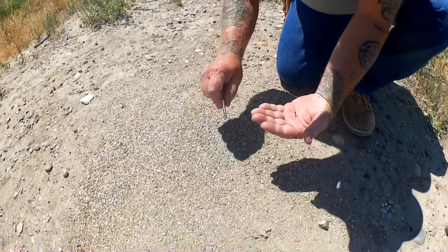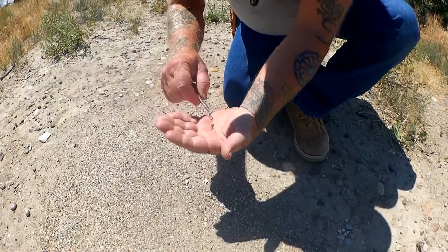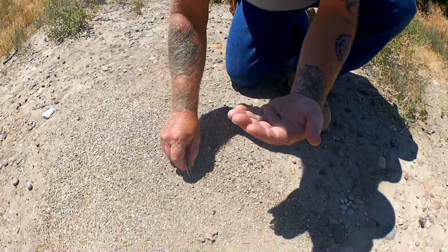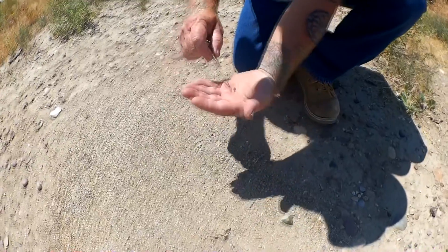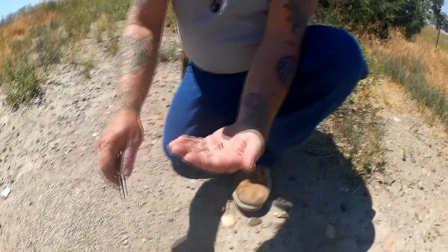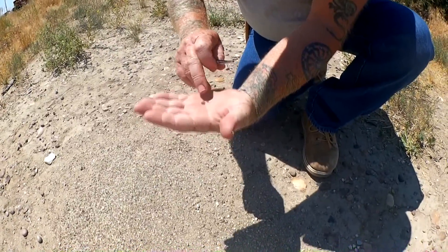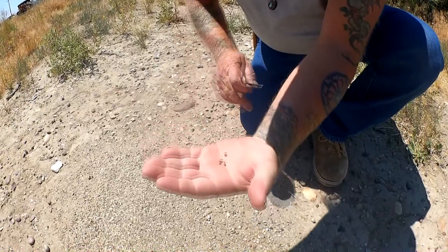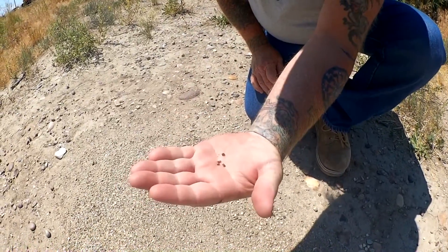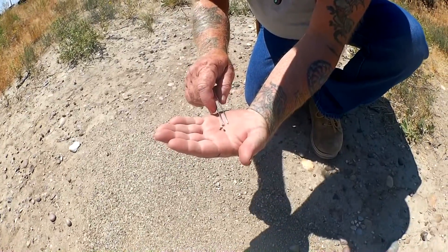You can find garnets of a lot of different colors — zircon, diamonds, and rubies. There's another one there. It's better to try to do this in the fall or even the winter. That gives you an idea of the kind of garnets you can find. These are a real deep ruby red garnet.